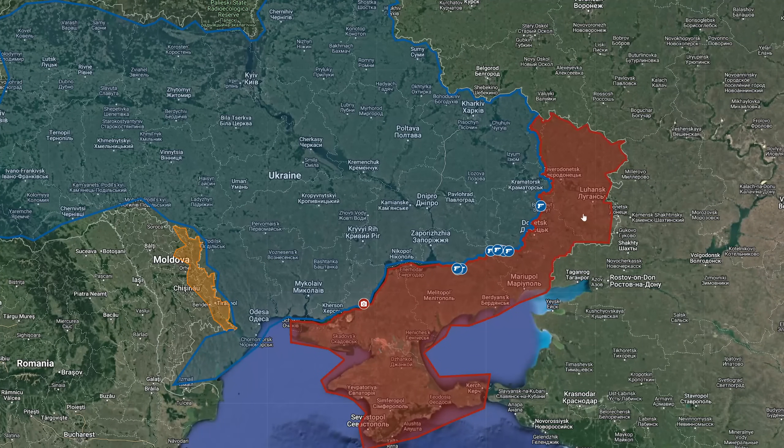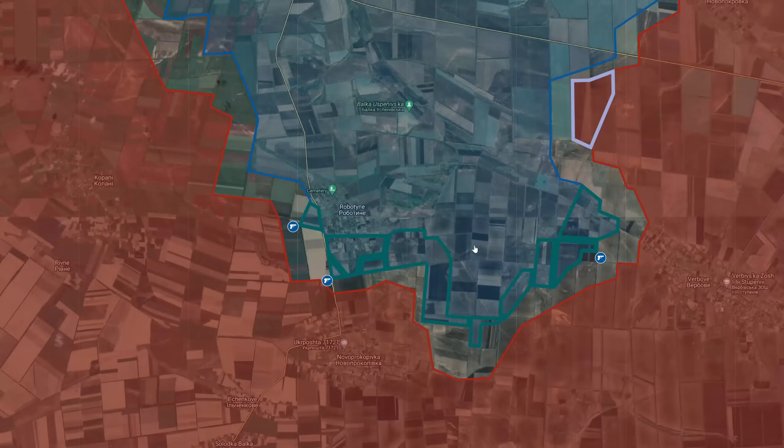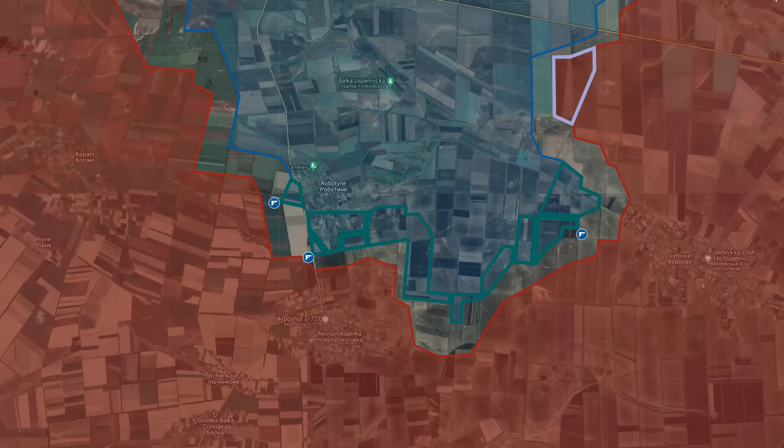Hello and welcome to another update. In this one, I'll be covering the latest weapons throughout the front line, starting out in the direction of Robotina, where here we see the Ukrainian forces continue their assaults across the whole front line.